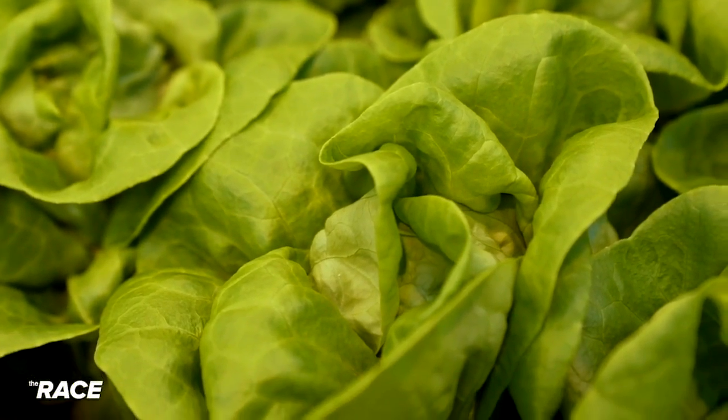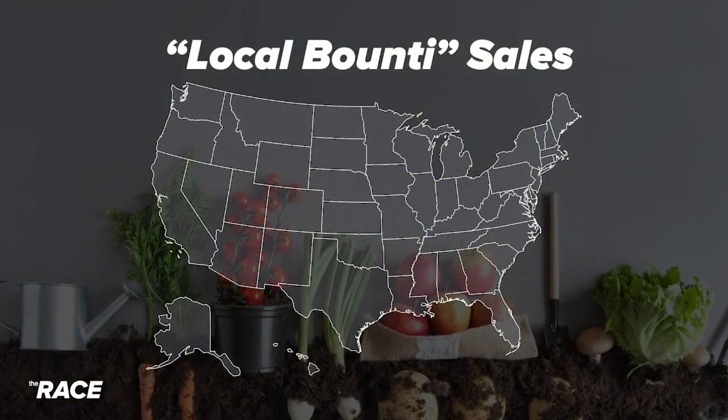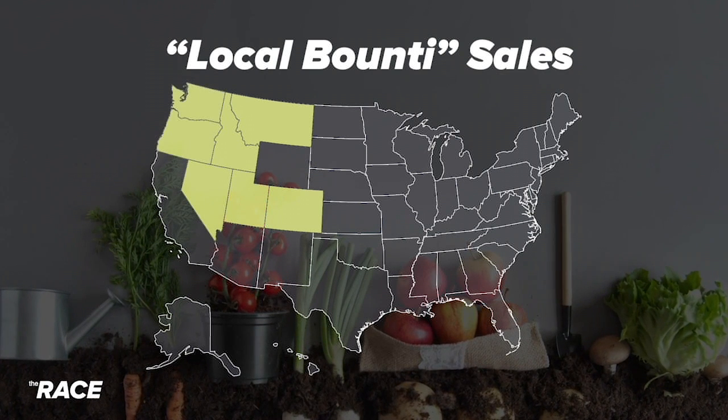To mitigate that, the company says it's staying local, selling as close to where it's grown as possible. Right now, their products are in 500 stores around Montana, Idaho, Colorado, Utah, Nevada, and other western states.